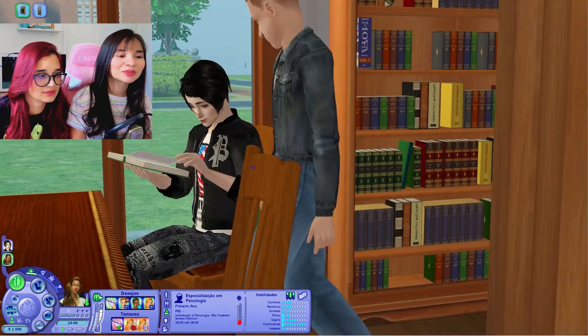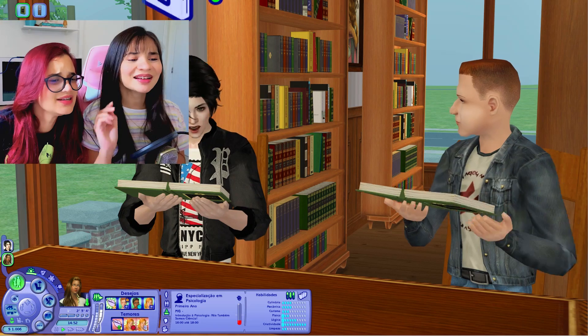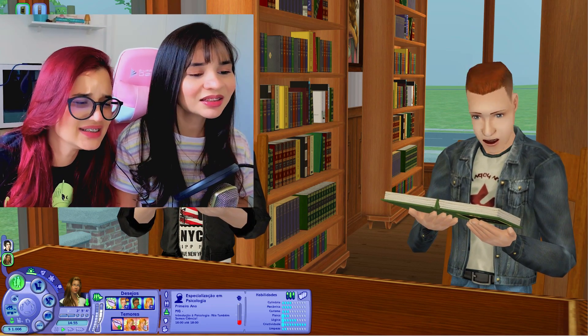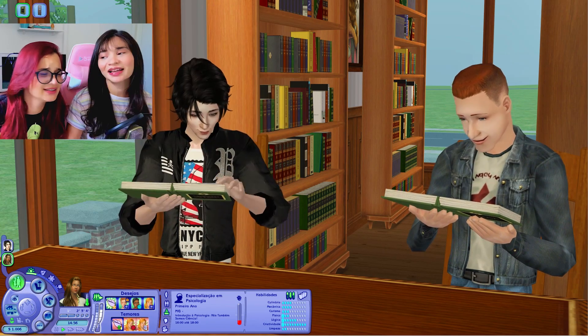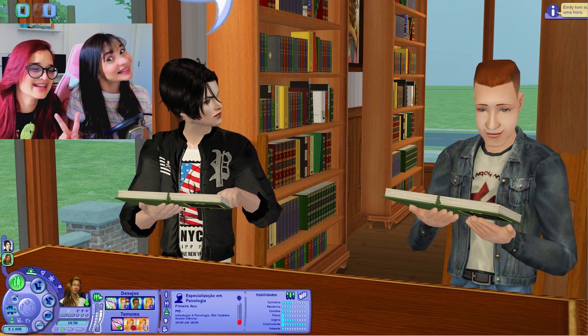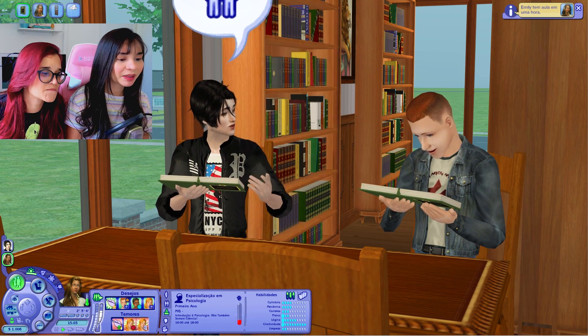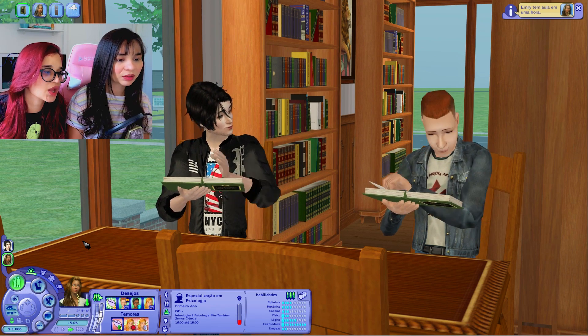Gente, o Charlie tá tão gato, hein? Gostei dele. Emily tem aula em uma hora, e ele também, eu acho. Ok, pode virar. Já tá indo.